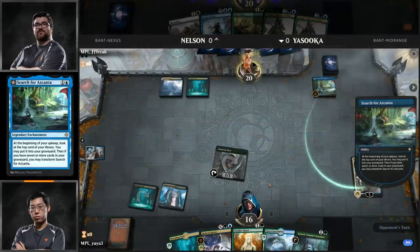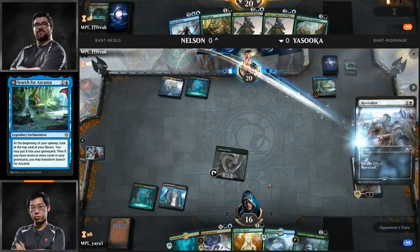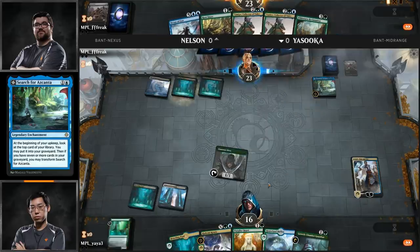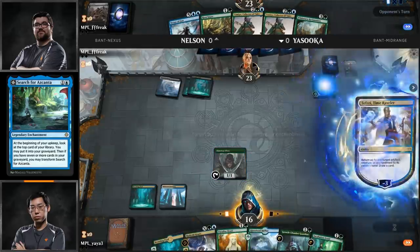These players are playing at a blistering pace. Shota in particular is known for playing very quickly — even playing controlling decks, he takes his turns at an absolute blistering pace. Brad is pretty fast too, which is a good thing when you're playing a deck like Nexus of Fate, which can take a lot of time to get going.